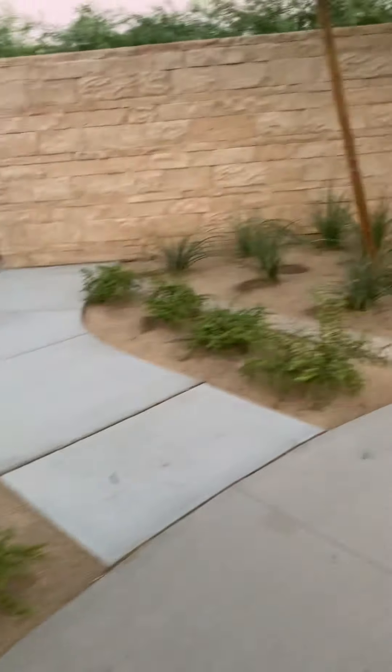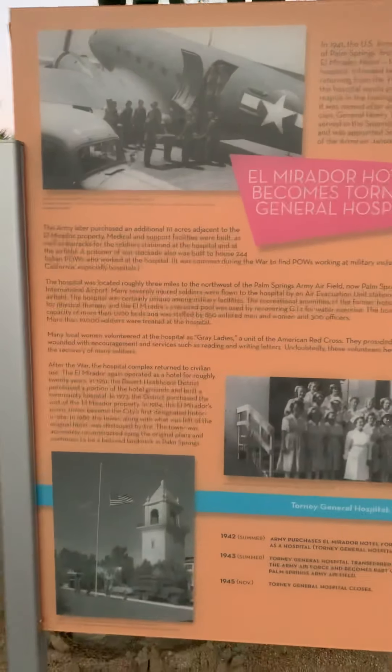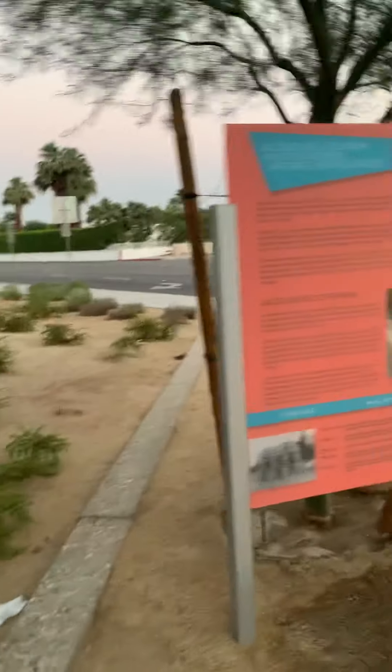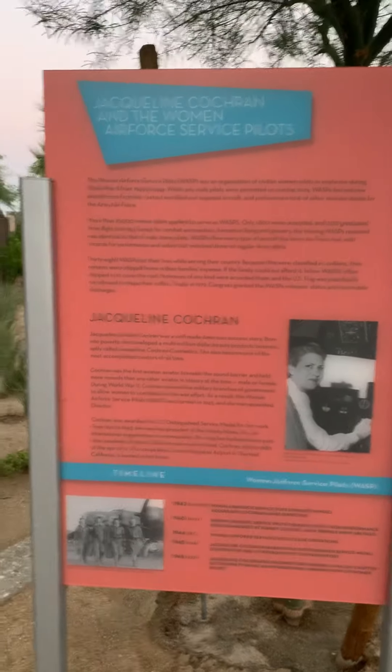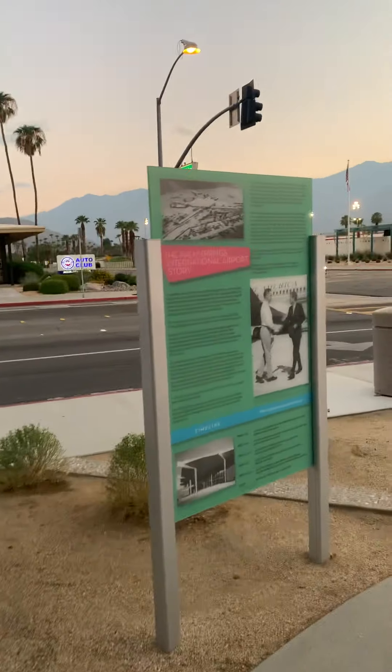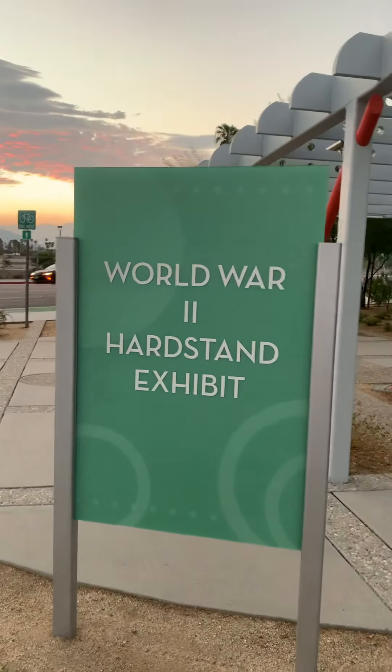What unit is that? Not sure but we'll find out. El Mirador Hotel becomes Attorney General Hospital. We're going to come back — each day we're going to give you a little history of Palm Springs. Jacqueline Cochran — that's the airport. So we did the first one. We'll be back tomorrow to do the next one at the World War II Hard Stand Exhibit.